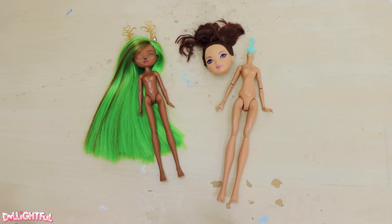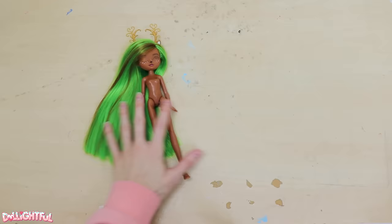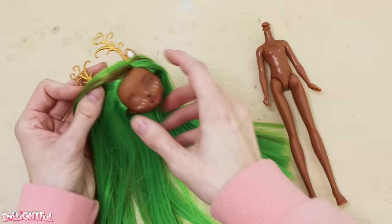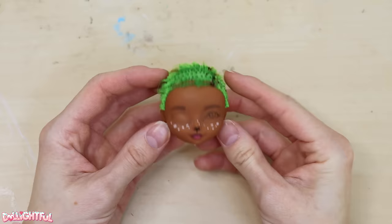I pulled out a few contenders before narrowing it down to these two. The one on the left is a partially customized Enchantimals doll, and the right is Ever After High. Both have appropriately round heads, but I wanted a smaller stature doll, so I went with option one. This custom looks like it was going well — pretty hair, long enough to salvage, so I tie it off into ponytails before cutting it off.